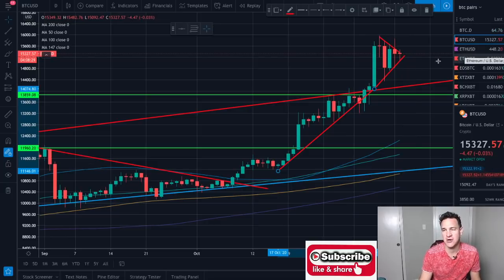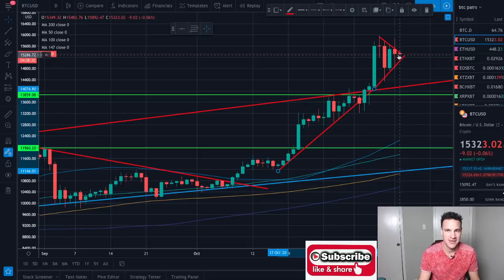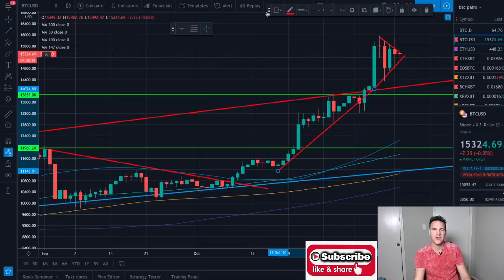Sorry I'm not more helpful in giving a prediction on which way this is going, but I think this breakout is going to happen and if you've got positions, you might want to set your stop losses. Hope this helps — like, share, subscribe, do all the wonderful things.